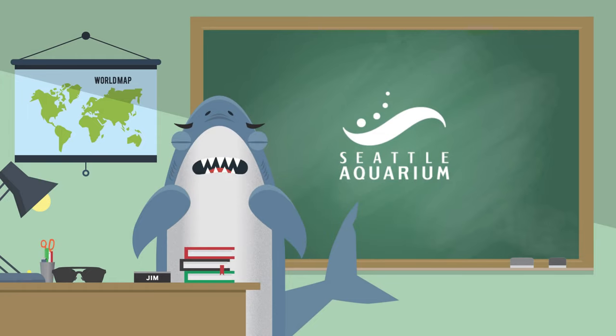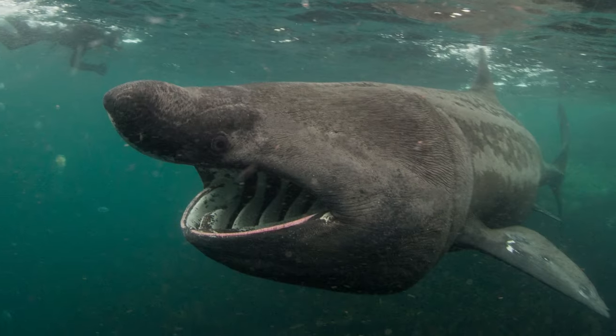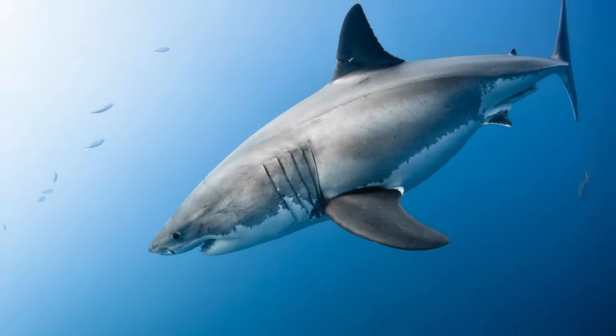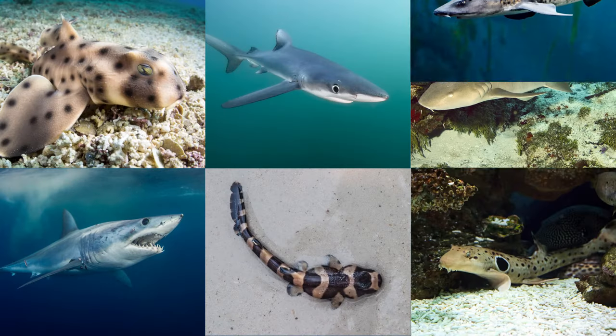Hi, I'm Jim from the Seattle Aquarium and I love talking about sharks. Some people think sharks are a little scary, but I think they just need to get to know sharks a little better. There are so many different kinds of sharks — so many different shapes and sizes and patterns — and they all have one thing in common.